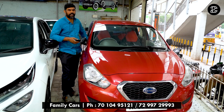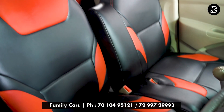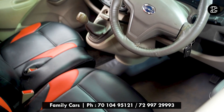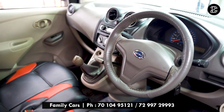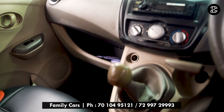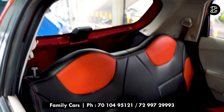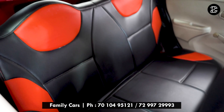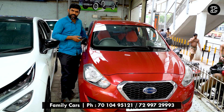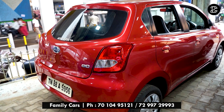This car has 40,000 kilometers run and is a single owner. Its features include power steering, power windows, Bluetooth music system with USB, AUX, and FM. This car is in brand new condition and is priced at ₹3,00,000, slightly negotiable. You can also see the Datsun Go T variant here. This car is super, with 40,000 kilometers run.